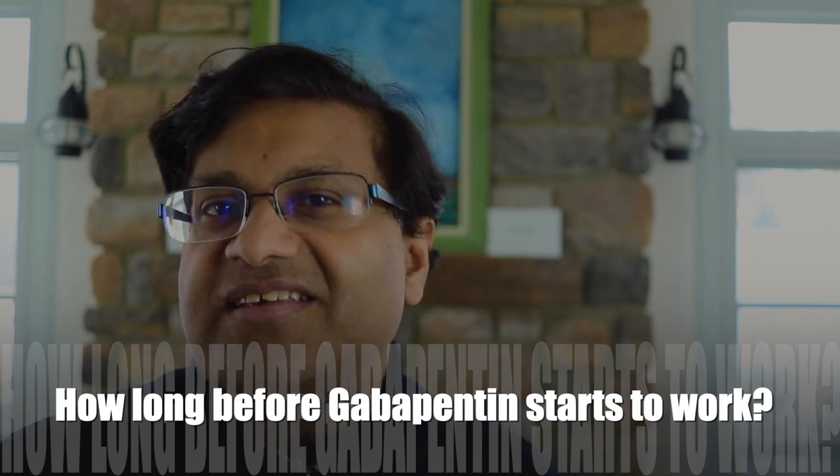How long does it take before gabapentin starts to work? It takes about one to two weeks for this medication to reach its full effect, especially if you're using it to treat nerve pain. If you're using it to treat seizures, it might also take a couple of weeks.